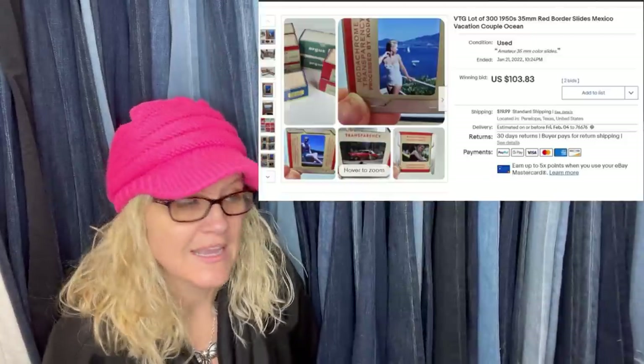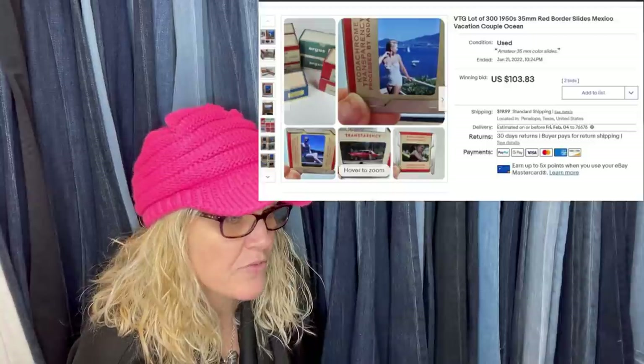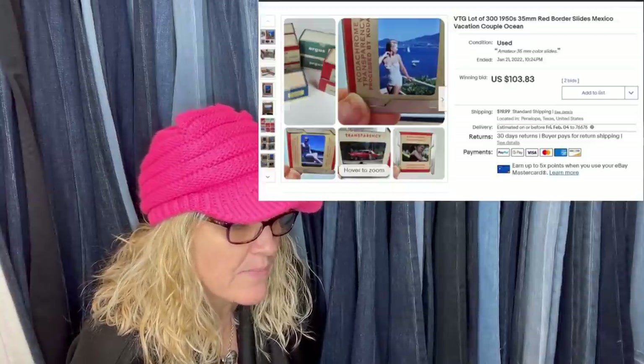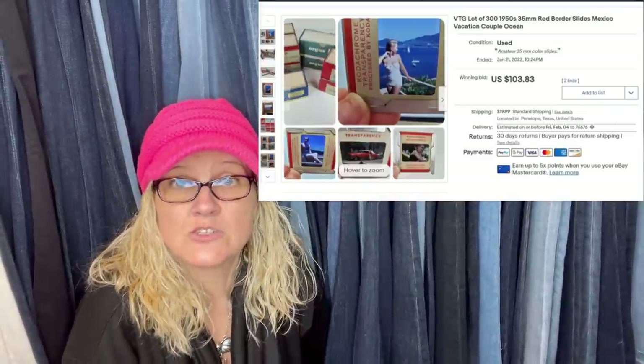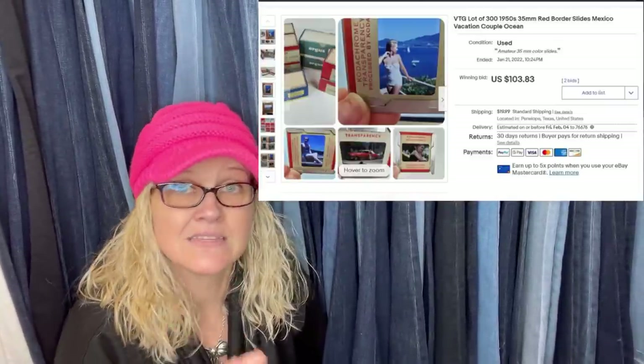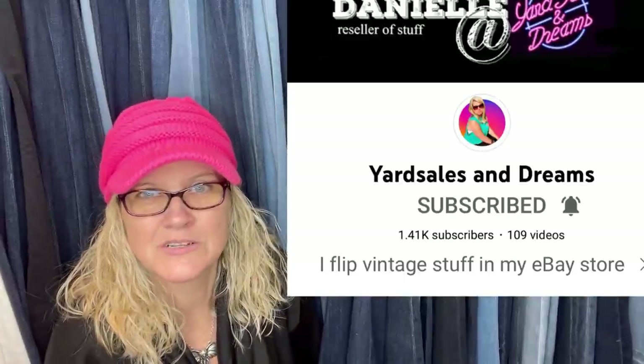Scott said he wanted to post something you could actually find out in the wild — these slides were given to him as they were going to be thrown out. The 35 millimeter slides that predate the 1970s have always done well for him. He put these on auction with a starting bid of $80, and they sold for $103.83 plus shipping. Yard Sales and Dreams also sells a ton of slides — she has a great YouTube channel and is a Bolo Buddies member. She doesn't do Facebook so she never shares, but her Bolos are featured in the members videos.